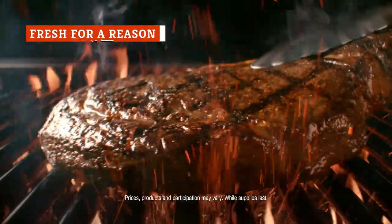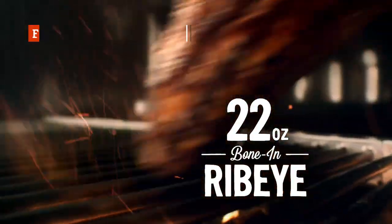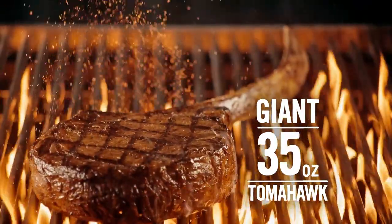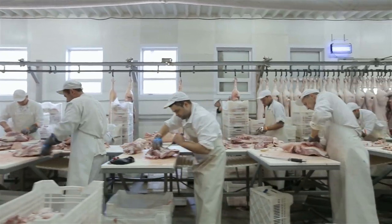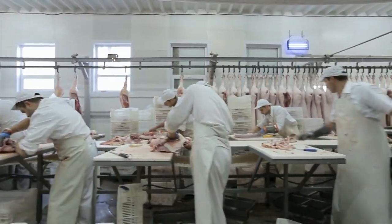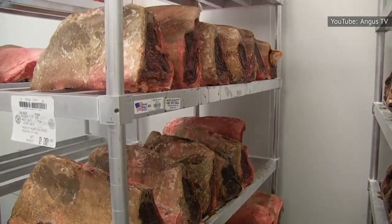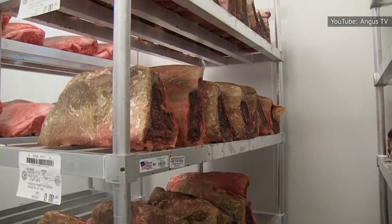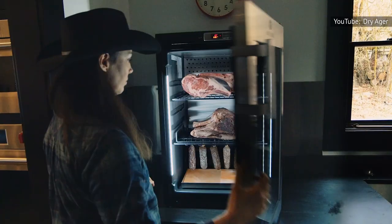While chowing down that plate of ribeye, it's most likely you noted how tender the meat was. It turns out that the steak owes its tenderness to how it was aged. According to the CEO of The Bruss Company, which manufactures and distributes meat products, beef can be aged in two ways — wet or dry aging. Dry aging, the more seemingly complicated method, requires the meat to be kept at a low temperature of 34 to 36 degrees Fahrenheit and a specific humidity range for about three to six weeks.